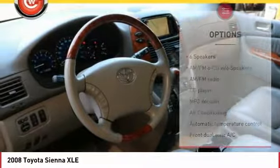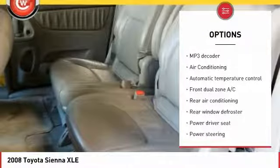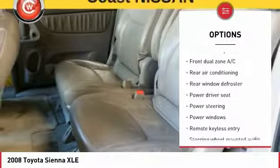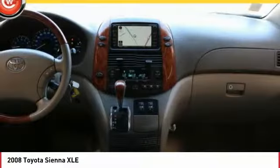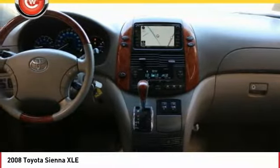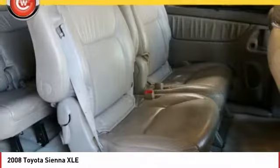Here are some of this vehicle's great options: power passenger seat, traction control, leather-wrapped steering wheel, dual airbags, air conditioning, AM-FM stereo with in-dash 6-disc CD changer, power steering, 4-wheel disc brakes, electronic stability control, and power windows.